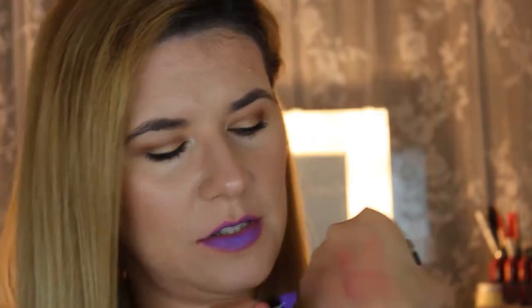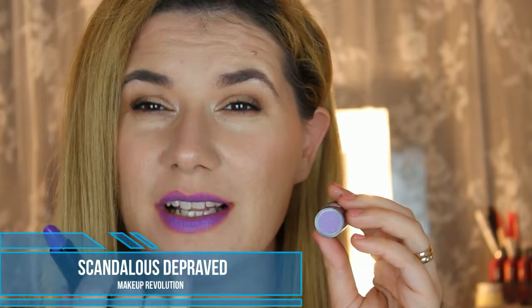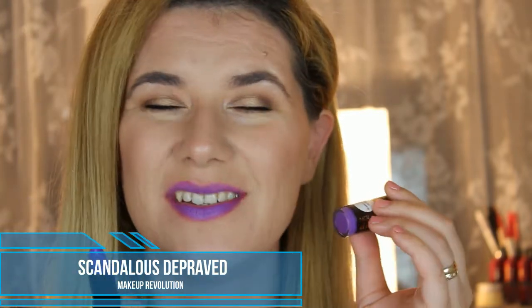The next one is a purple called Depraved. I really don't think this shade looks good on me — I did try it before and while it looks beautiful in the tube, on my lips it looks kind of strange. But let's swatch it anyway. My lips are red under it now so it looks very strange.